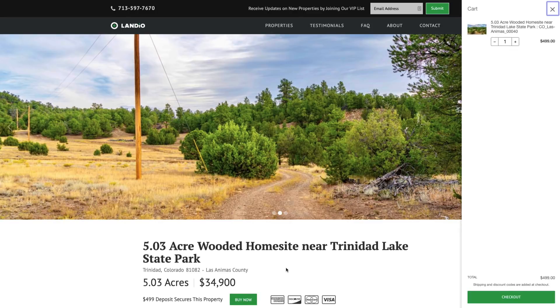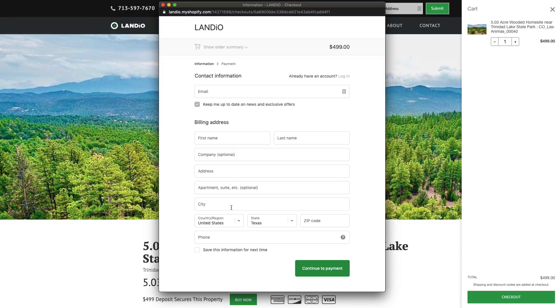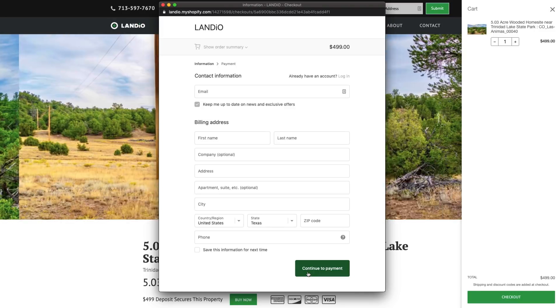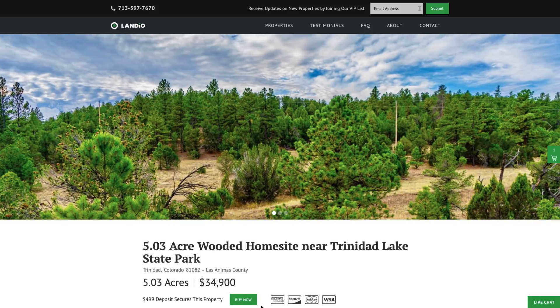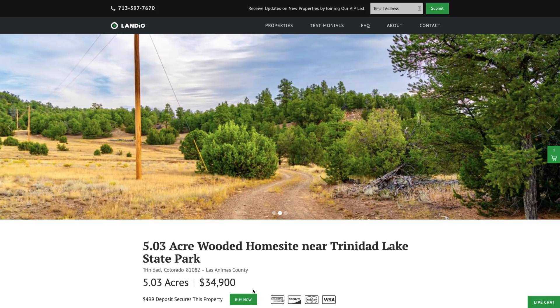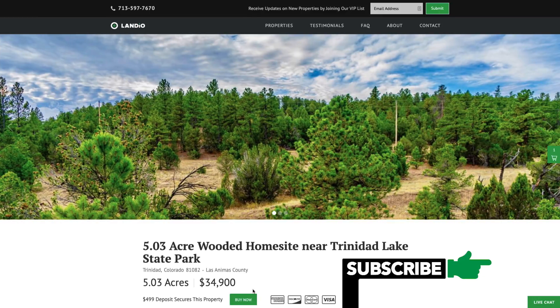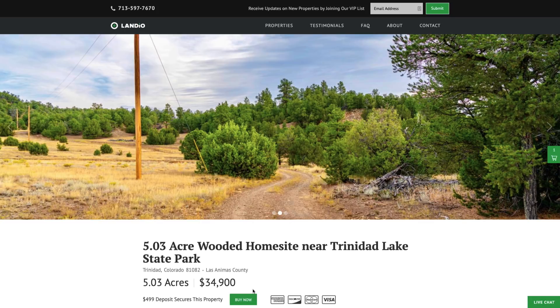Clicking buy now will add a deposit of $499 to your cart. Then click checkout. Once you click checkout, a window appears where you enter all your contact information and then click continue to payment. On the next screen, you enter your payment information and complete the checkout process. As soon as the checkout process is completed, the buy now button will automatically change to out of stock - we only have one of each property available and only one person can place a deposit. Your $499 deposit is credited towards your purchase and we cover all of the closing costs. The remaining balance may be paid by wire transfer, cashier's check, ACH bank draft, credit card, debit card, or any combination of these methods.